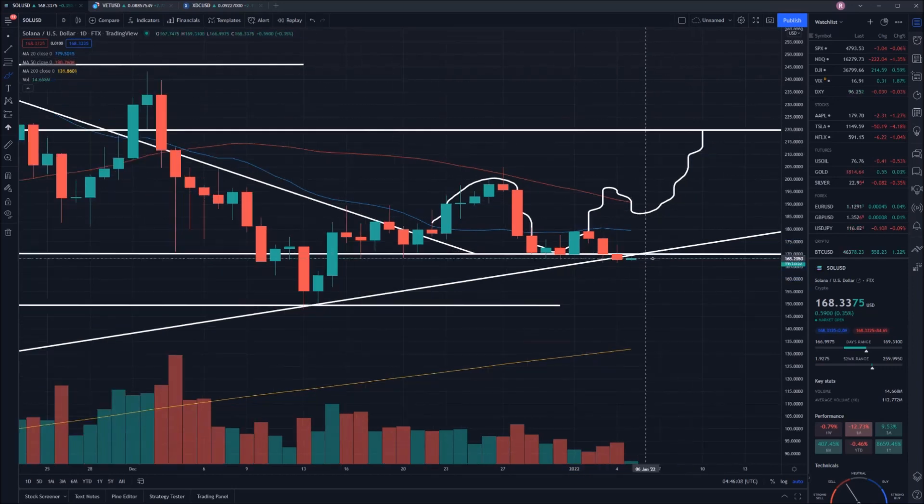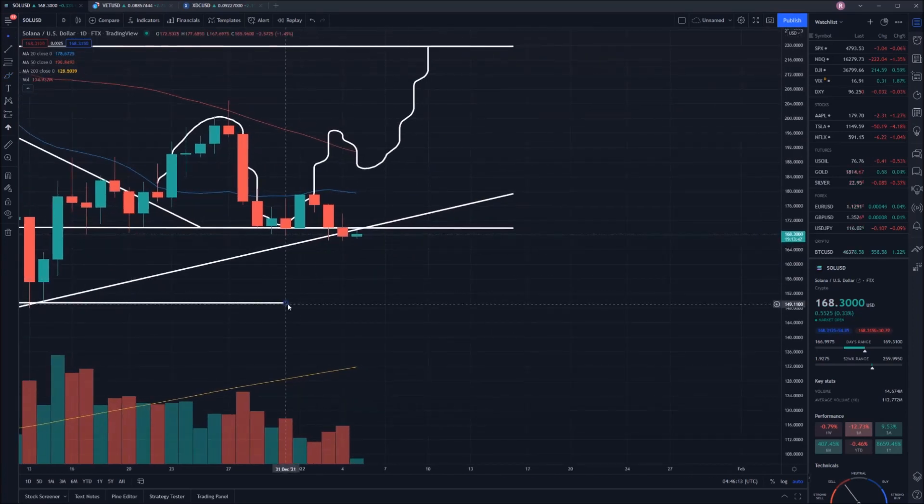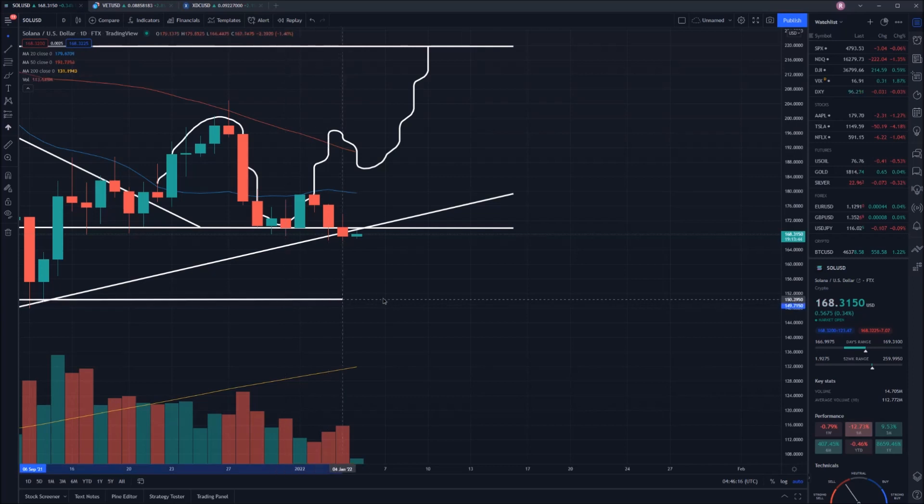Now that we're sitting on this support point, either we're going to bounce off it again, or alternatively we're going to drop — and if we drop, we're going to be dropping down to about $149–$150 on the chart.